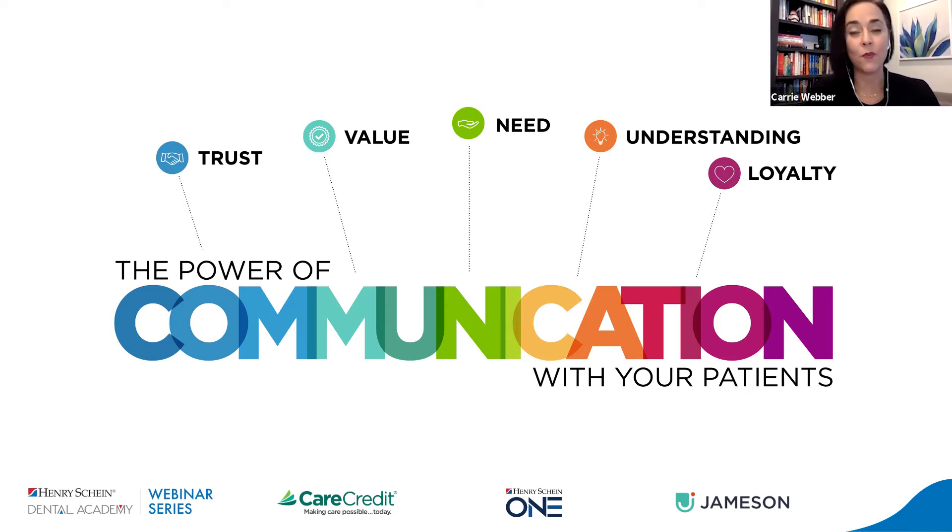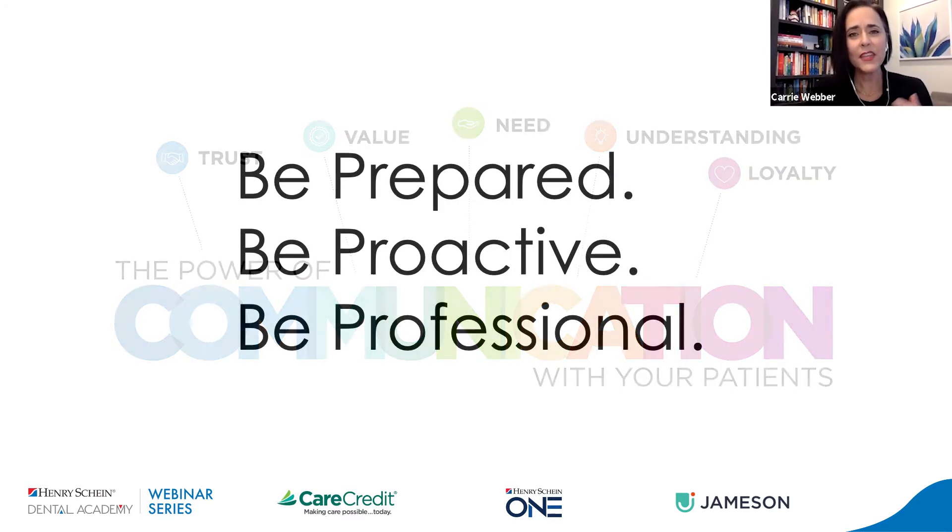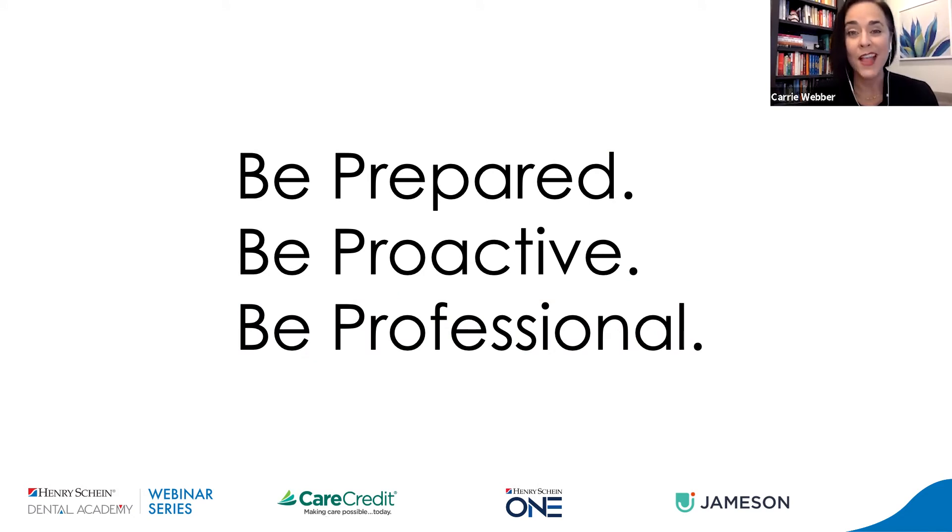We want to help patients move forward with the treatment that's going to help them achieve their goals for their mouths, their teeth, and their smiles. So what we want to talk about today is how do I, in my role in this practice, help them say yes to the very best — to what they need, to what they want, to what we're recommending? It's important to understand the tools that Laura's talking about — both from Henry Schein One as well as with CareCredit — are important tools for you because time is important, and cost is the number one reason patients are not moving forward with treatment.